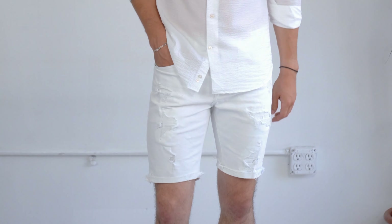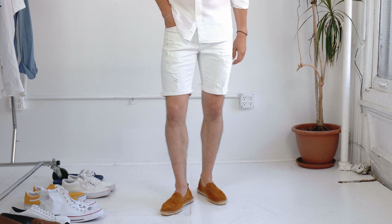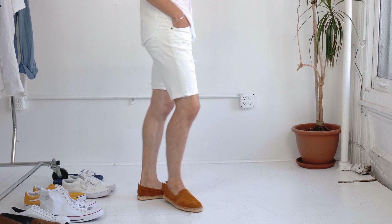With these white ripped shorts from Express, I think it's actually a nice juxtaposition — a dressed-up vibe on top and a little more rugged vibe on the lower half, then just adding a little bit of color in the suede espadrilles at the bottom. And before you say anything — if you want to keep your feet even cooler, opt for canvas espadrilles, not the suede ones I found in the store yesterday.